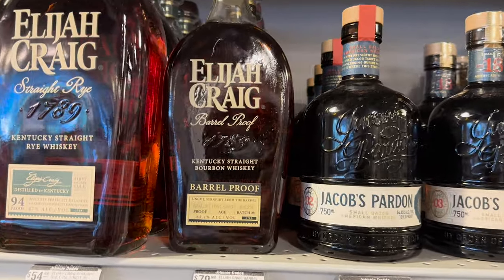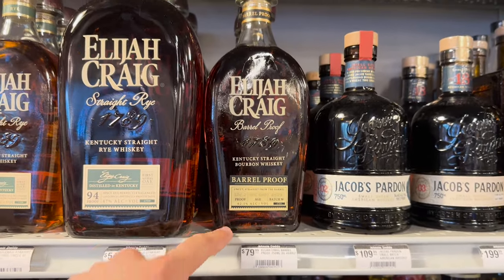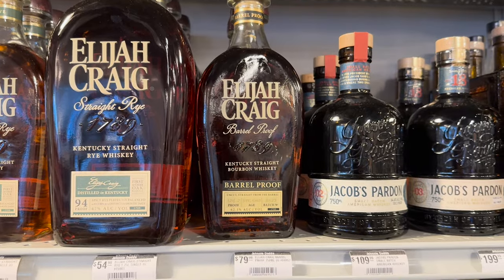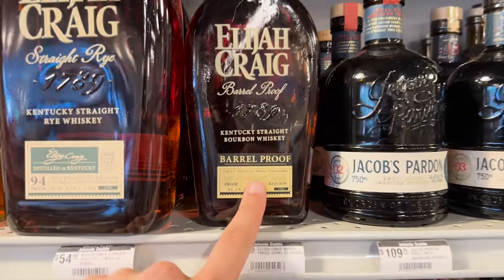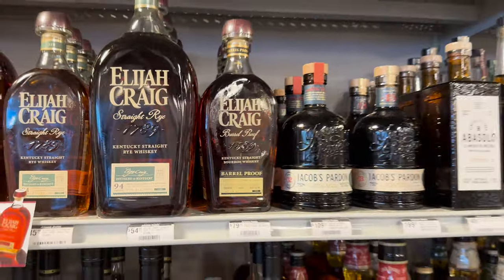Elijah Craig Barrel Proof B523 — I like this one a little bit better than the A123 from earlier this year. Some people say it's not quite right because of the 11-year 5-month age, but I think they pulled it at the right time. That's a good bottle.